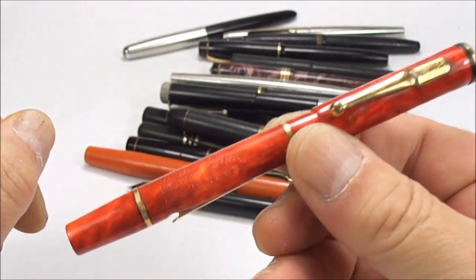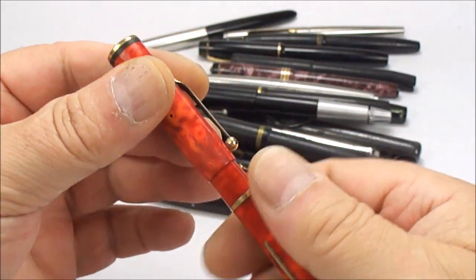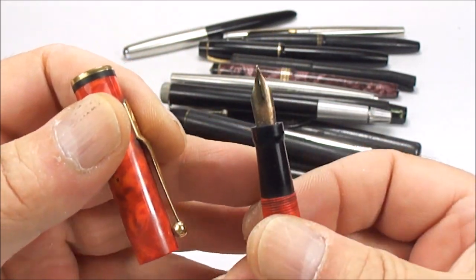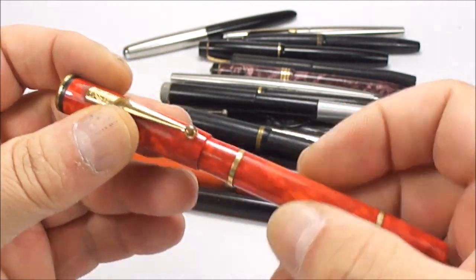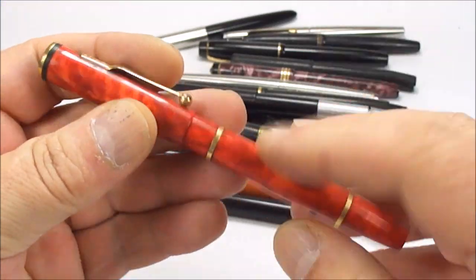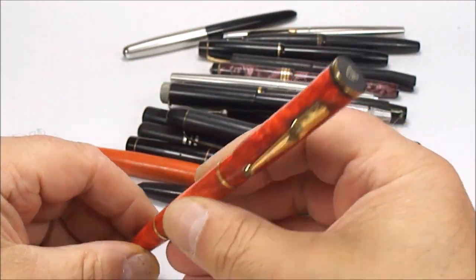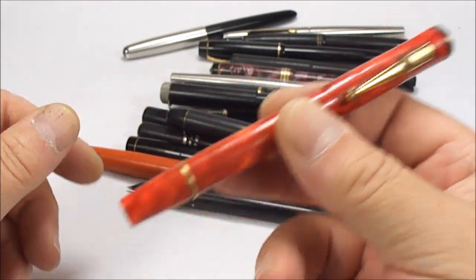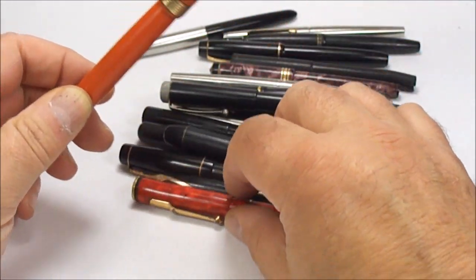You don't see these very often. It needs cleaning, needs servicing, but it'll make a lovely pen. Whether it's a keeper or not I'm not too sure, but it's an absolutely beautiful pen.